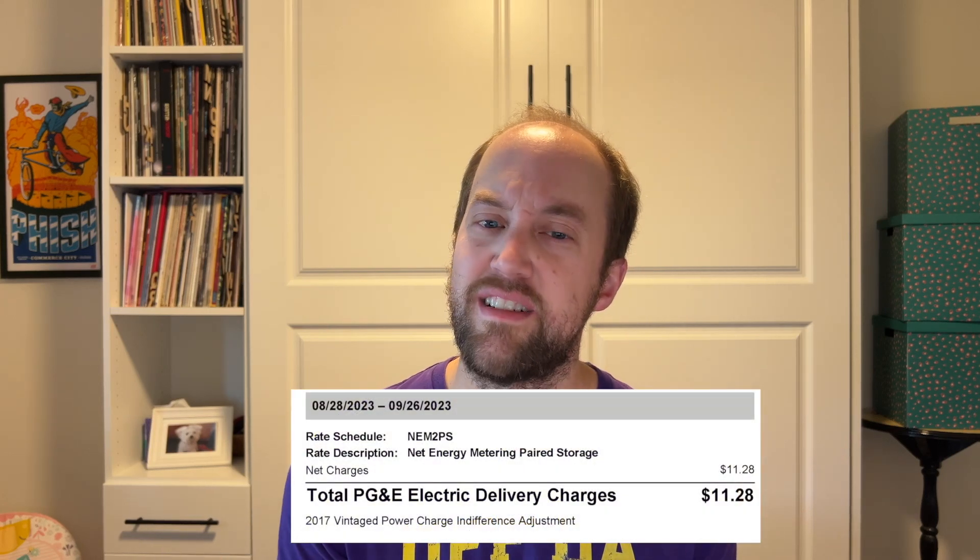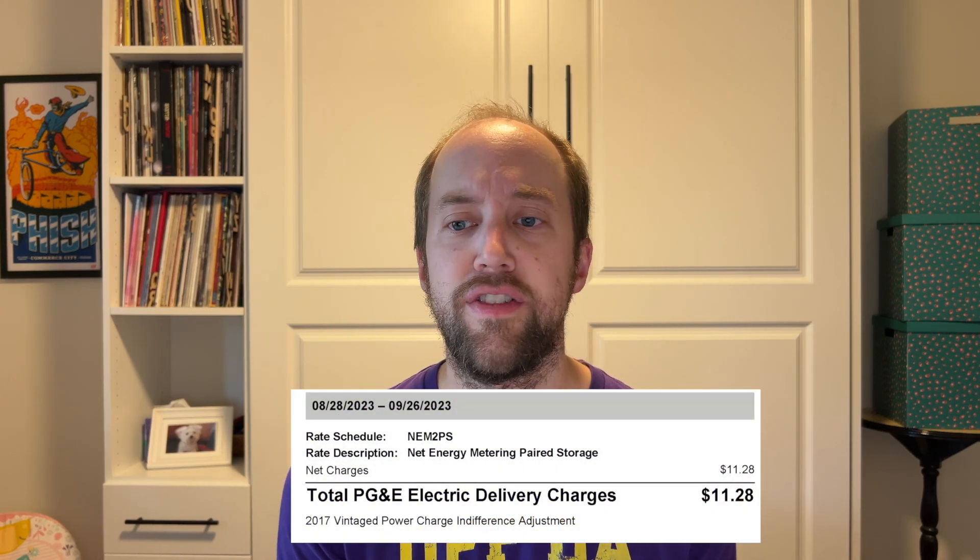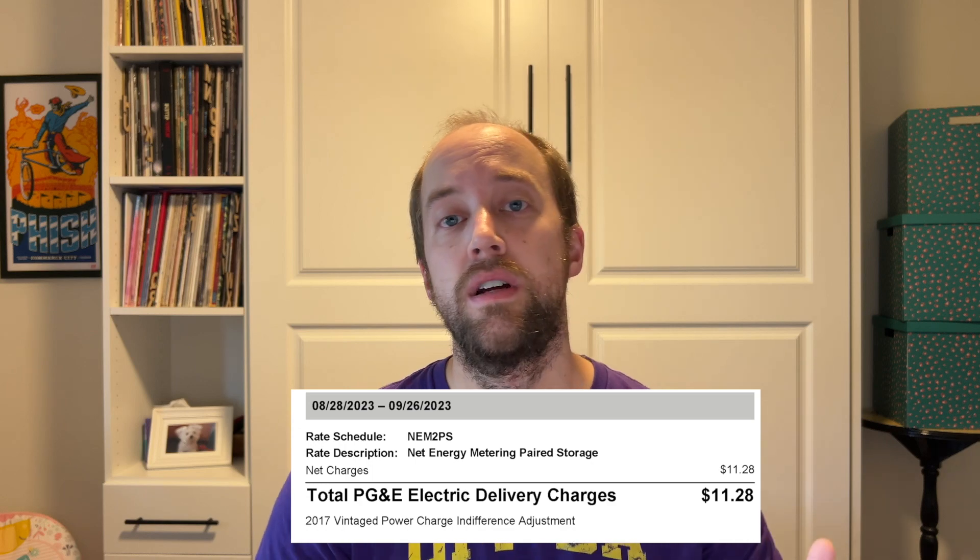Right now I'm going to focus on month-to-month cost — basically our loan payments. What I will tell you is that we don't pay any charges to PG&E other than our connection fee of about $11 a month, which runs about $130 a year. So that's the negative — that's what we pay out.